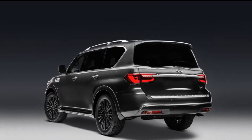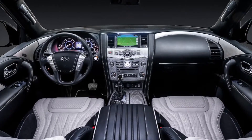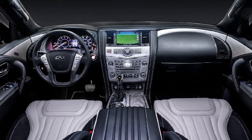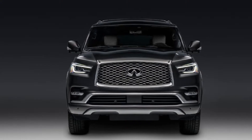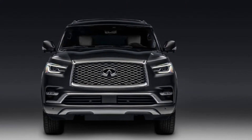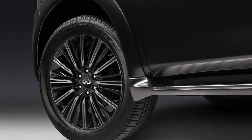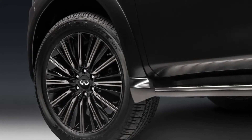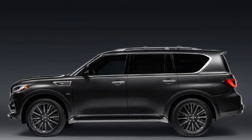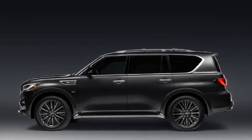If you want the top trim, be prepared to pay a substantial premium. Including the $1,295 destination charge, the 2019 QX80 Limited starts at $91,095, which is $24,700 more than the base model's MSRP of $66,395. As Cars Direct points out, it's also significantly more than the $82,995 price tag of a fully loaded 2018 model.